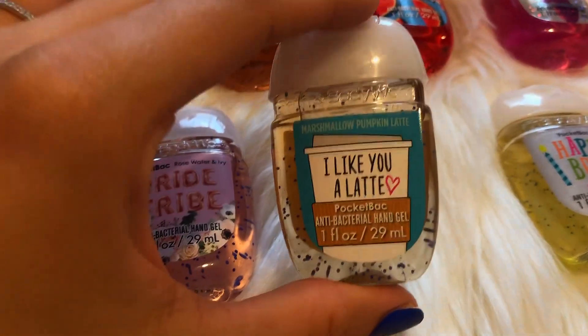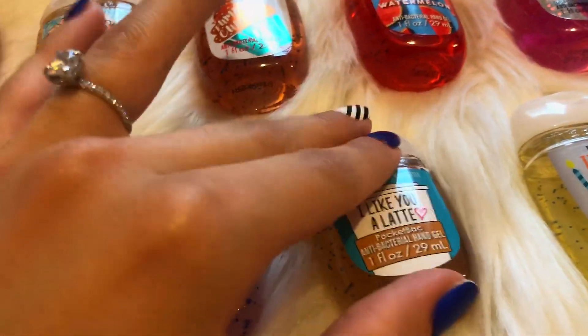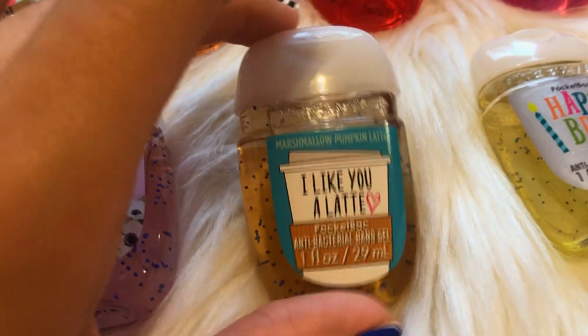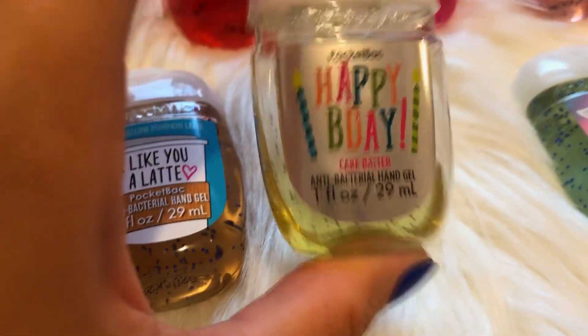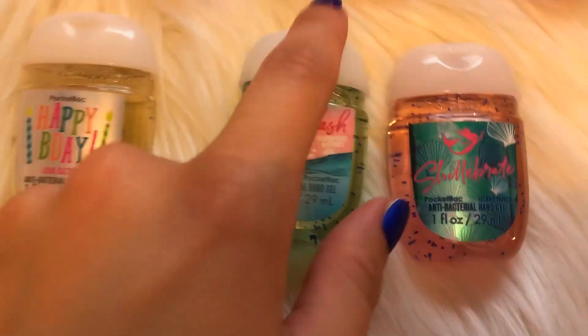My third favorite for packaging is I Like You a Latte — just how cute is this? This is the Marshmallow Pumpkin Latte from last year. It's just too adorable and I love coffee, so this one's just too cute. Happy Birthday — you cannot go wrong with Happy Birthday. This one is about halfway used, but I only use these ones around my birthday or Brian's birthday. I'm very weird like that.